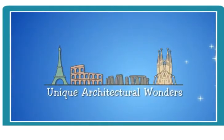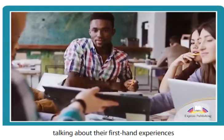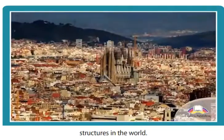Unique Architectural Wonders. Here are three architecture students talking about their first-hand experiences with some of the most awe-inspiring structures in the world.